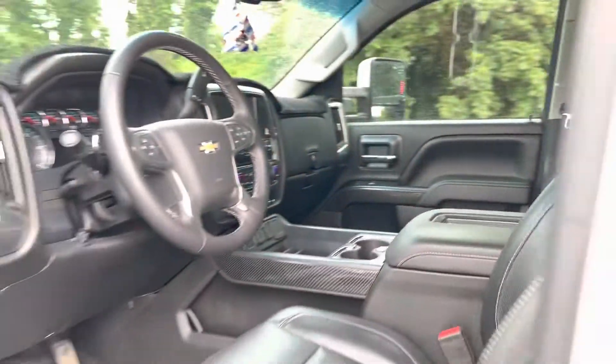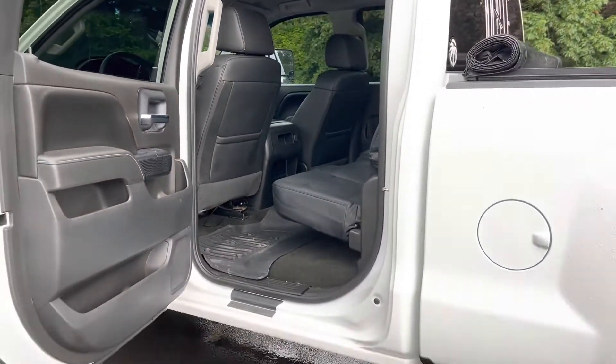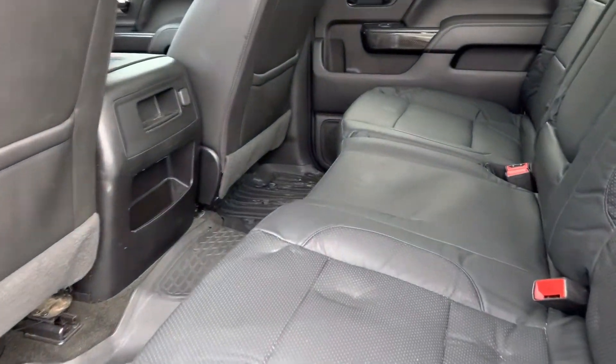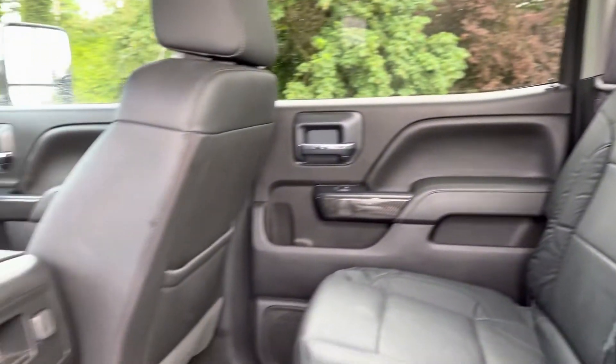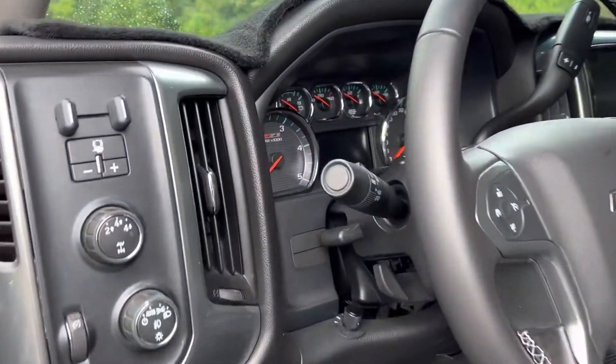Let me just get the back here real quick. As you can see, it had a child seat in it not too long ago. But, again, going through detail — most of that stuff will be taken out. Let's get some features up front.